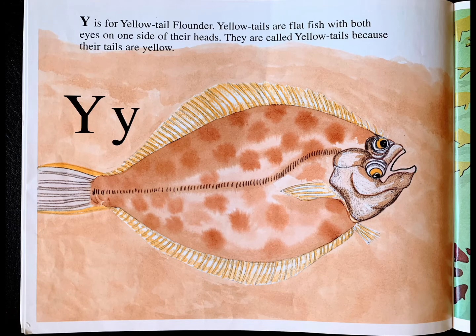Y is for yellowtail flounder. Yellowtails are flatfish with both eyes on one side of their heads. They are called yellowtails because their tails are yellow.